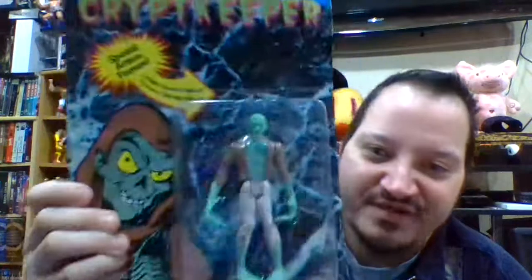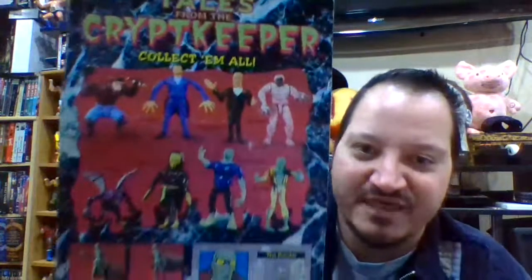And in a nutshell, those are the Tales from the Crypt Keeper set from Ace Novelty — mid-90s figures. I'm trying to see if there's a date on here, but there isn't. If I had to guess, I'd say somewhere around 1994-95 is when these figures probably came out. That is Tales from the Crypt Keeper — a very simple, fun video, and I'm actually just short of 17 minutes right now.